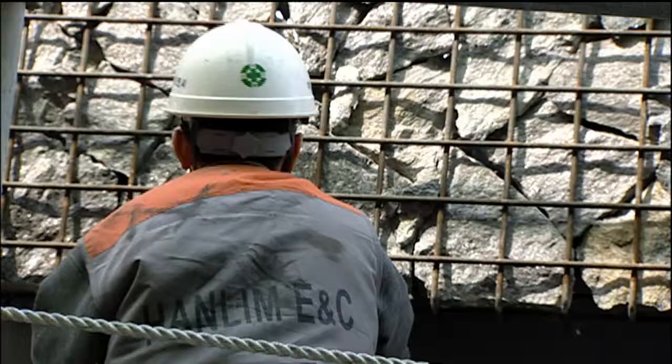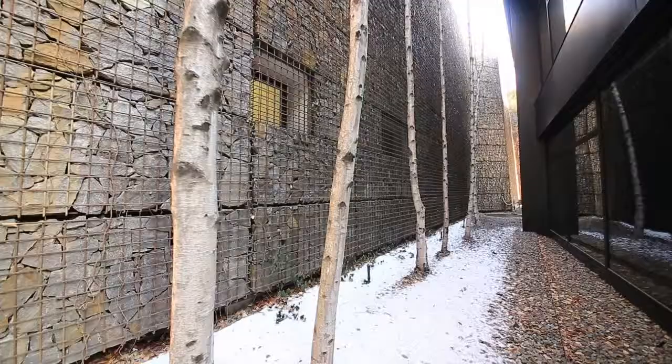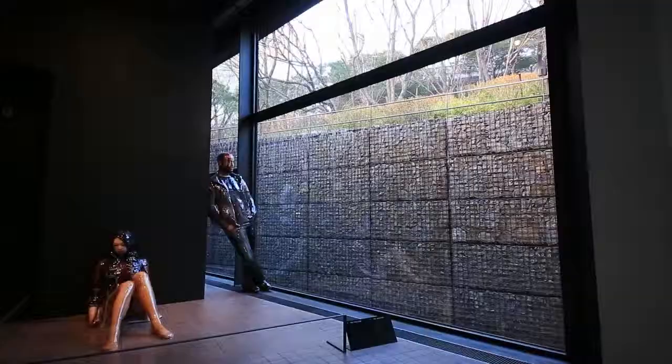The gabion wall, constructed with stones from excavation work, is not only functional, but also an artistic commemoration of the foundation of the museum.